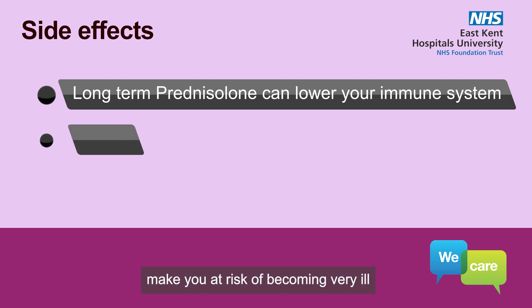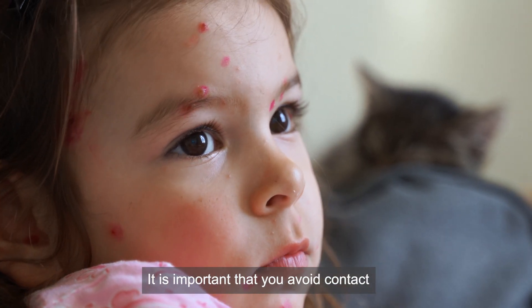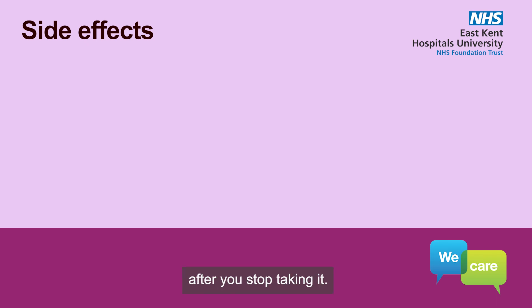Taking steroids can make you at risk of becoming very ill if you catch chickenpox or shingles. It is important that you avoid contact with people who have chickenpox or shingles whilst you are taking prednisolone, and up to three months after you stop taking it.